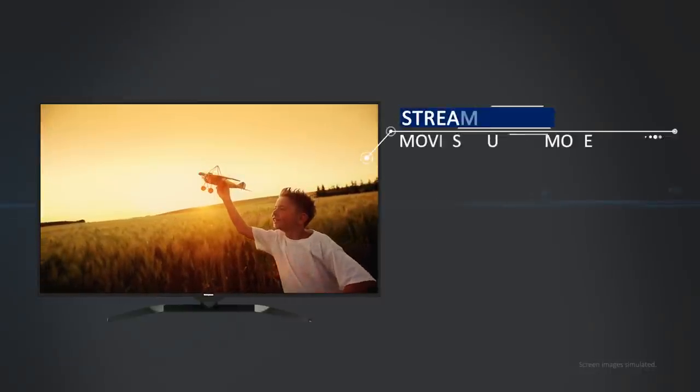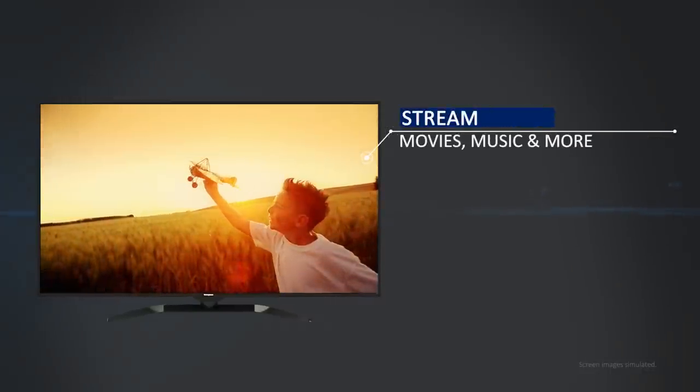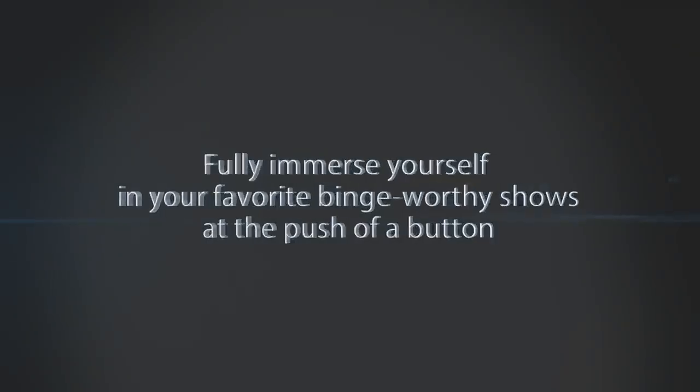With Westinghouse HD Smart TVs, you can stream movies, music and more so you can fully immerse yourself in your favorite binge-worthy shows at the push of a button.